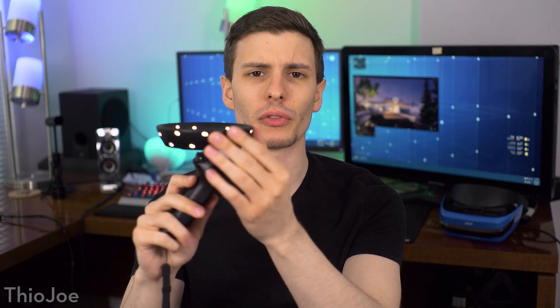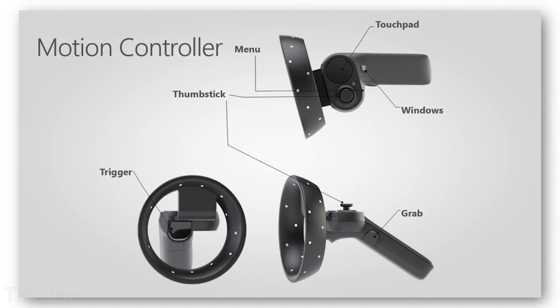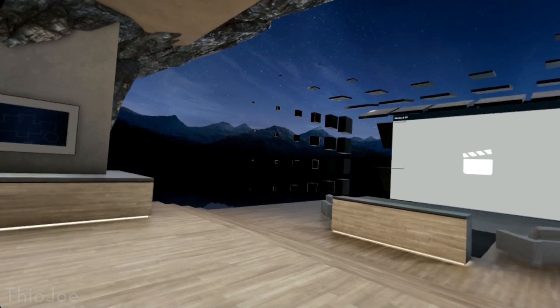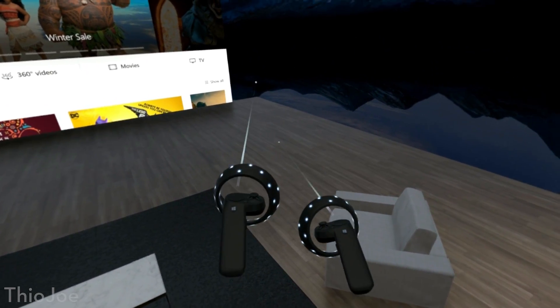With the controllers, the tracking is actually really good. You can see how it works — there are lights that light up all around the outside and inside of the ring. You have a touchpad, a joystick, a couple of menu buttons, a trigger, and a side grip button. The tracking is really good, probably on the same level as the HTC Vive, though a little bit less because it's optical, whereas the HTC Vive uses lasers, which is probably a little bit superior. However, it's not noticeably worse. These lights are seen by the headset and used to track the controllers.